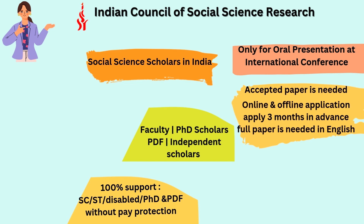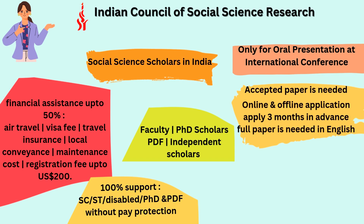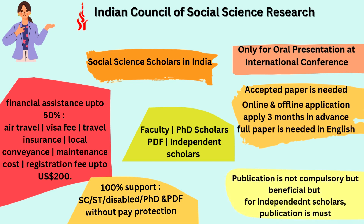Under this scheme, you will get 100% financial assistance if you have a reservation or belong to categories such as SC/ST, disabled, or PhD and postdoctoral fellows without pay protection. Financial assistance will be up to 50% if you are in the general category. It covers airfare, visa fee, travel insurance, local conveyance, maintenance cost, and registration fee up to 200 dollars. A publication history is not compulsory for most applicants, but for independent scholars, having a publication is compulsory for eligibility.